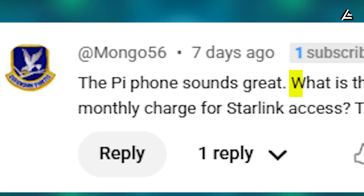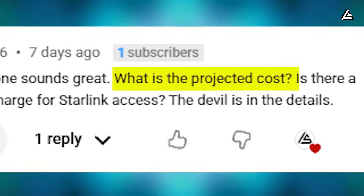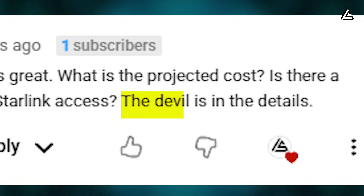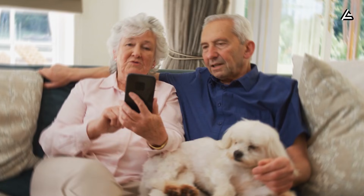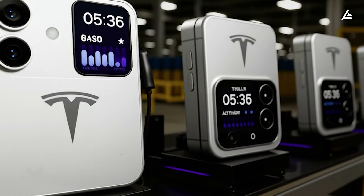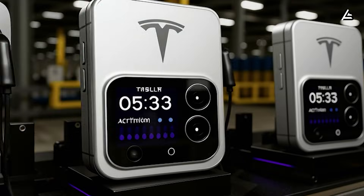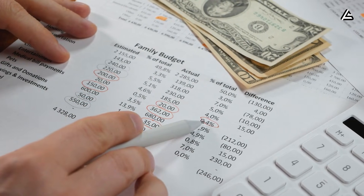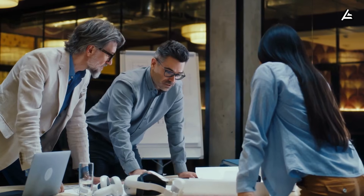The Pi phone sounds great. What is the projected cost? Is there a monthly charge for Starlink access? The devil is in the details. That's a real comment from one of our long-time viewers, and today's video exists because of you. If you've ever wondered whether Elon Musk could actually build a $215 foldable smartphone that wipes out your monthly phone bill forever, this report is for you.